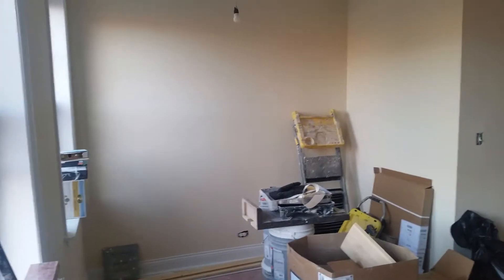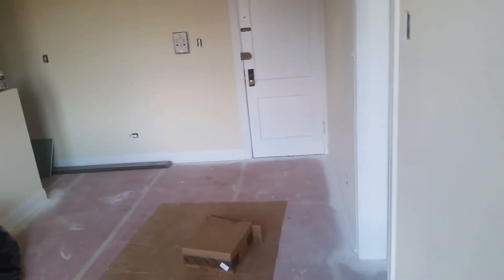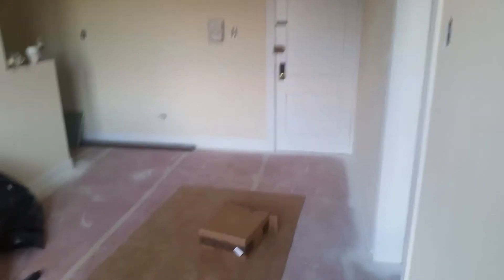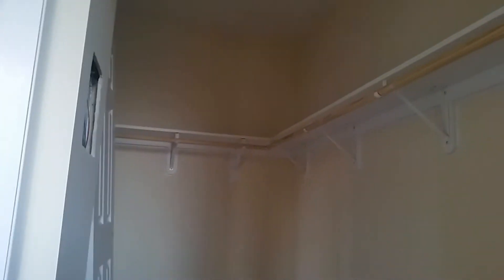That's about 18 feet to that wall from where I am, and probably 16 feet going to the door. They're rehabbing the bathroom as well. First off, you get this big walk-in closet here — lots of storage.